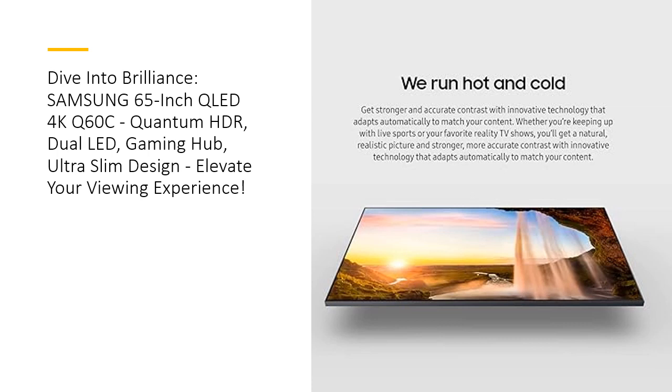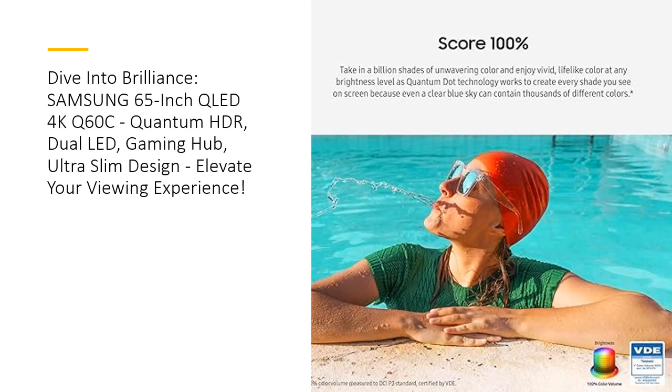Immerse yourself in 3D surround sound with object-tracking sound light, placing you at the heart of every cinematic moment. Q-Symphony 3.0 orchestrates a seamless collaboration between your TV and soundbar, optimizing all channels for a masterful audio experience. The Samsung Gaming Hub unites console and streaming games, providing easy access, recommendations, and personalized settings.